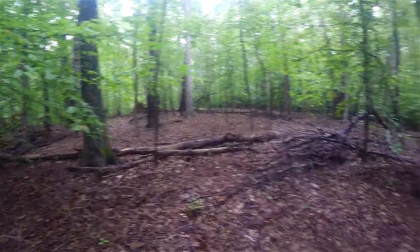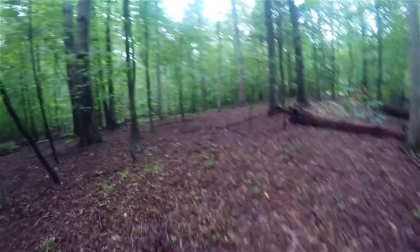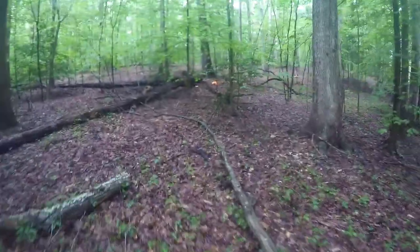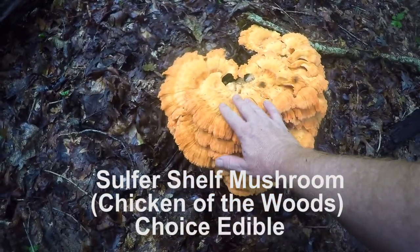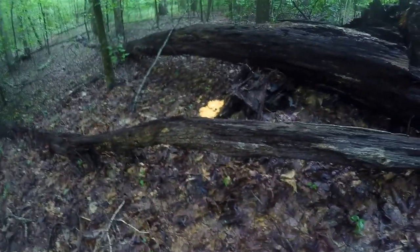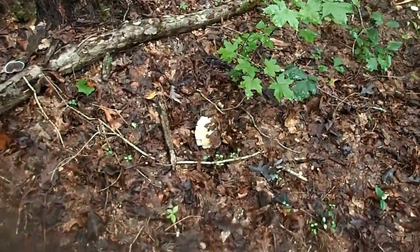Just got to figure out where exactly I am. There's a slight clearing over there — we're on top of a hill. We're almost to our site, I think. Wow, look at these — look at those, those are huge! The bugs haven't gotten them. Look how big that is against my hand. Might be coming back for these.